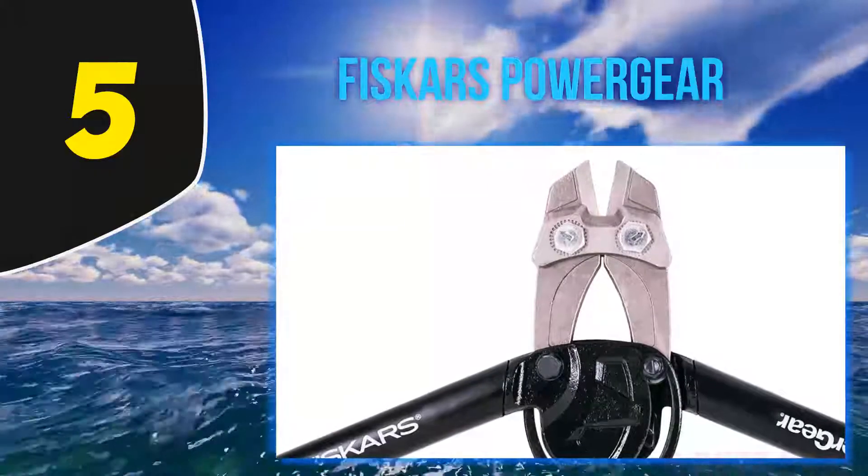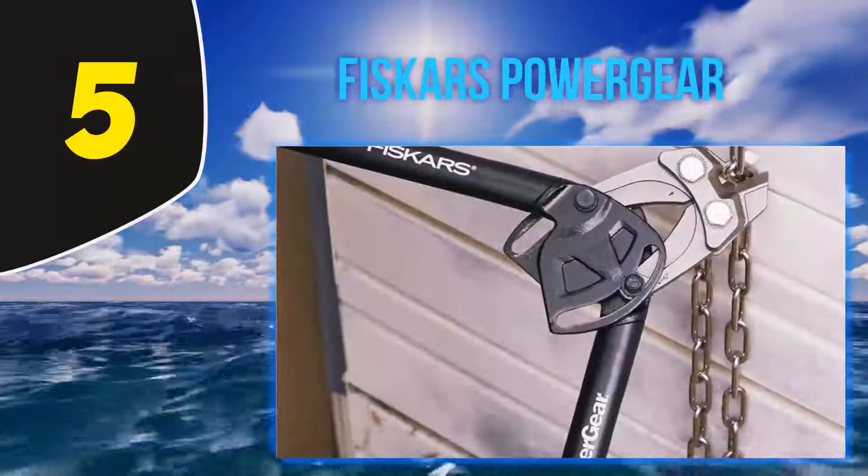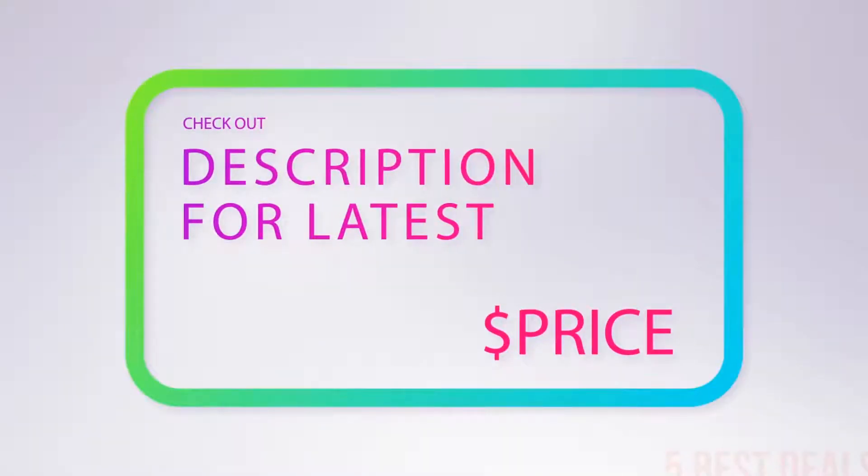This allows you to choose the right leverage and jaw size for your work. Despite the unique features, they are prone to rust. For more information and the latest price, check out the product links in the description underneath the video.